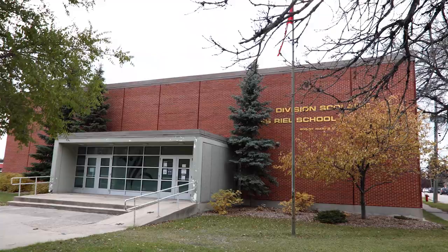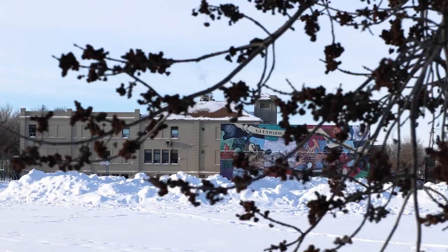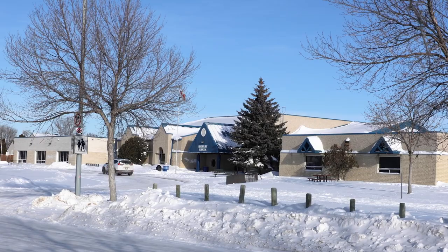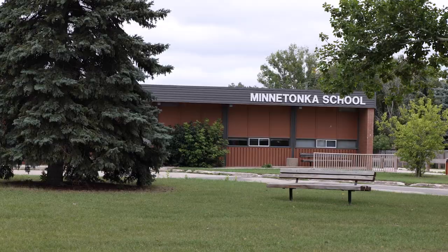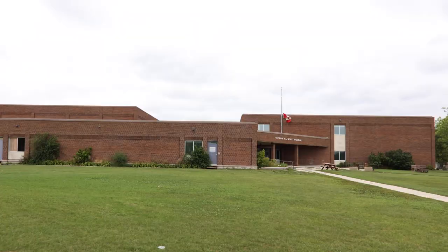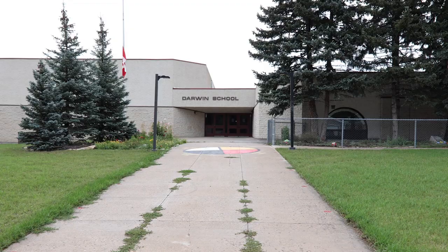The St. Vital area is operated by the Louis Riel School Division and has a wide variety of French immersion schools as well as English schools. The English elementary schools include Glenwood, H.S. Paul, Hastings, Highbury, Lablee, Minnetonka, Samuel Berland, St. George, Victor H.L. Wyatt, Victor Mager, Windsor, and Darwin School.